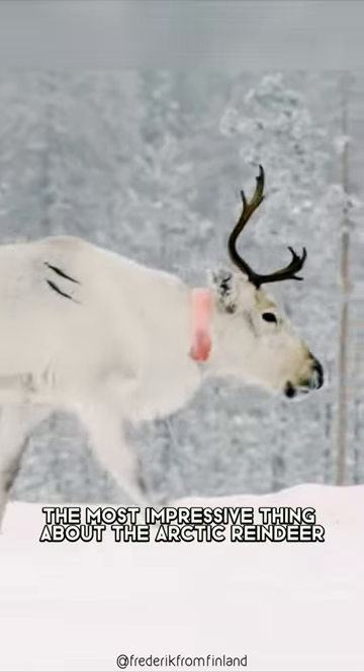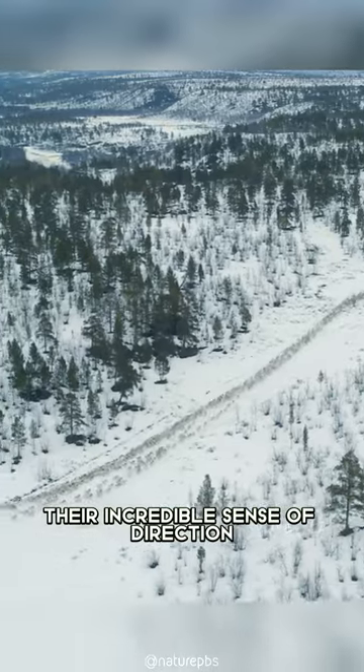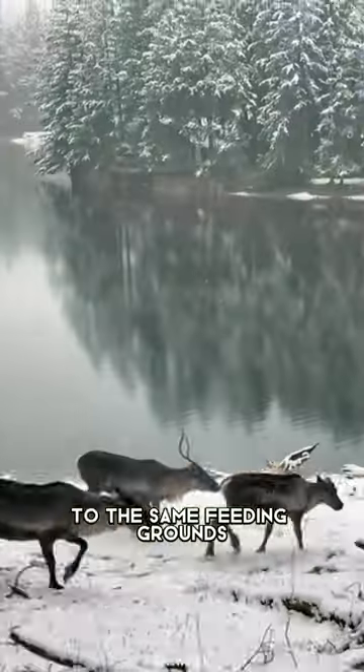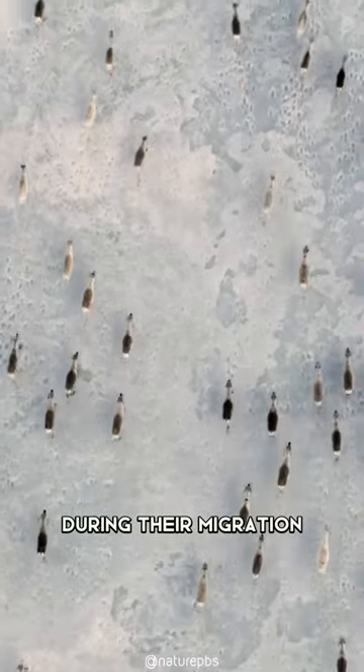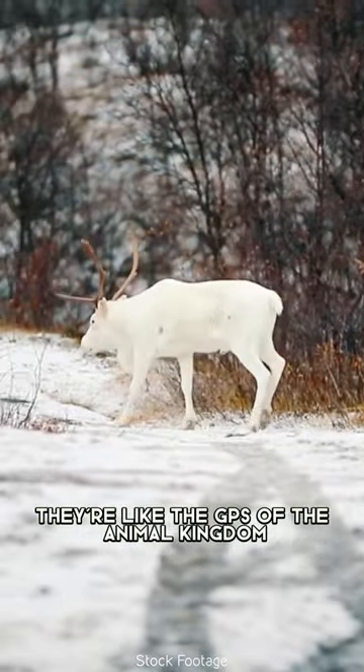But perhaps the most impressive thing about the Arctic reindeer is their incredible sense of direction that allows them to navigate and return to the same feeding grounds year after year during their migration, where they travel hundreds of miles. They're like the GPS of the animal kingdom.